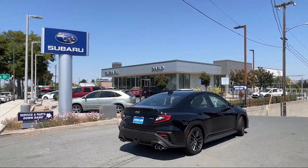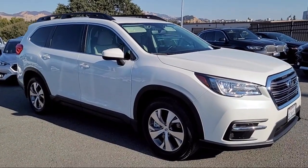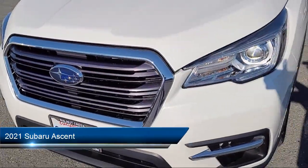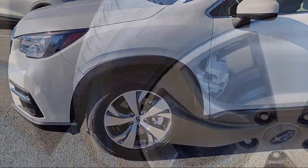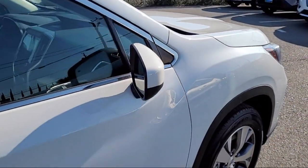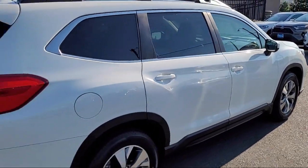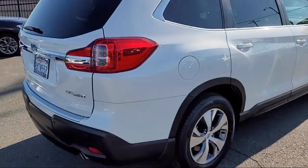Welcome to Diablo Subaru Walnut Creek, and here's a look at another one of our great vehicles for sale. It comes equipped with smart device integration, heated seats, cargo shade, blind spot monitor, auto dimming rearview mirror, dual shift mode transmission, leather steering wheel with auto tilt-away, privacy glass, remote trunk release, universal garage door opener, and has less than 45,000 miles on the odometer.